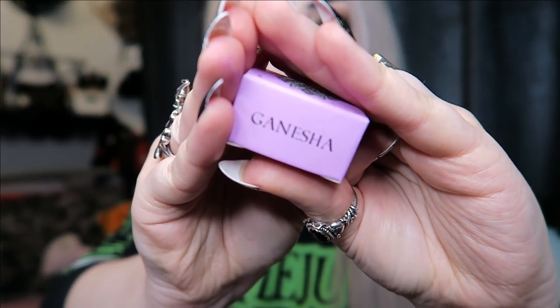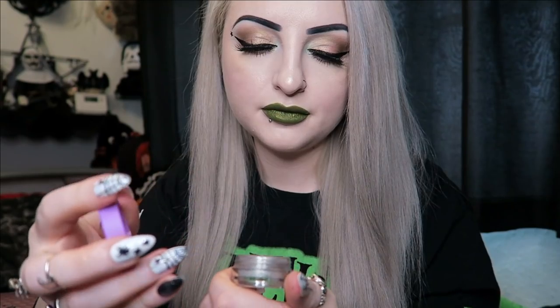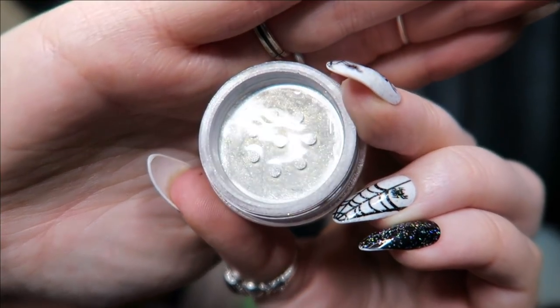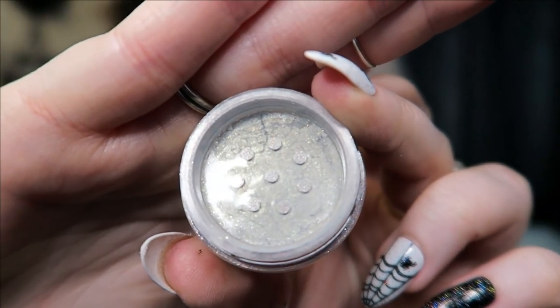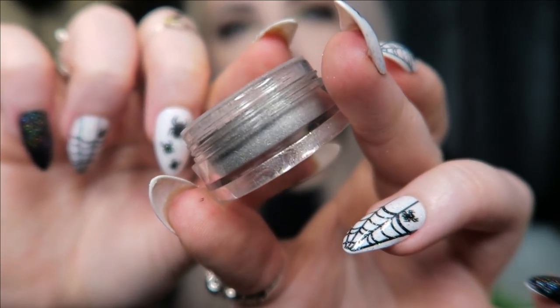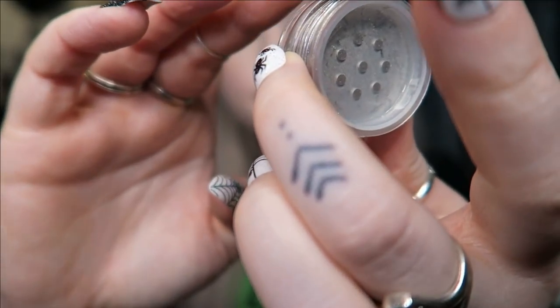Then we have another eye dust in the color Ganesha. This one is kind of a silvery grey-gold sort of color. I'm not really sure that's going to show up very well on camera, but it's kind of like a grey silver with gold glitters in there. That's actually a really pretty color.